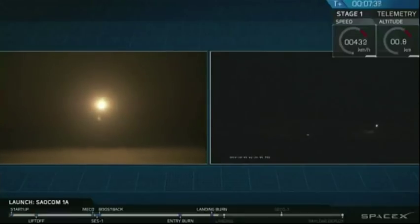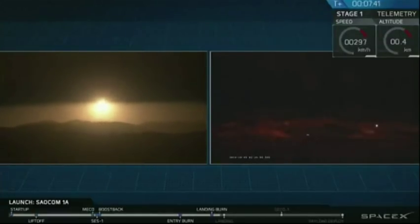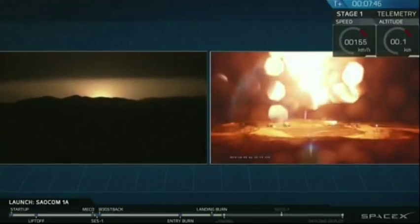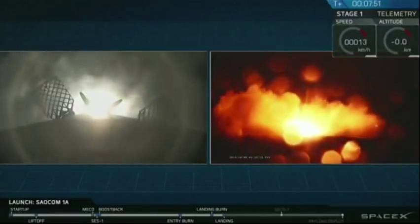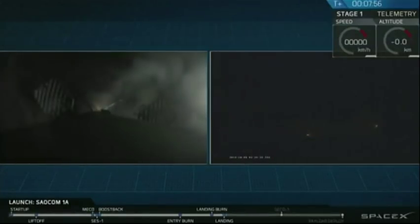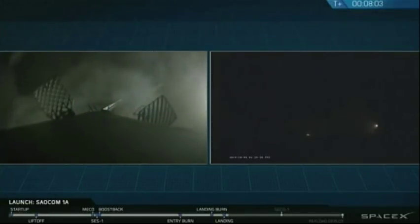That Falcon 9 first stage should be approaching the ground just about in five seconds here. Let's watch as it attempts to land. And it appears that the Falcon 9 first stage has just stuck the landing at LZ4 at Vandenberg Air Force Base.